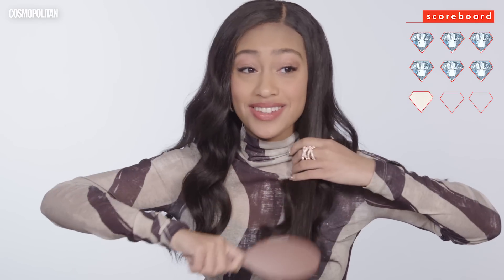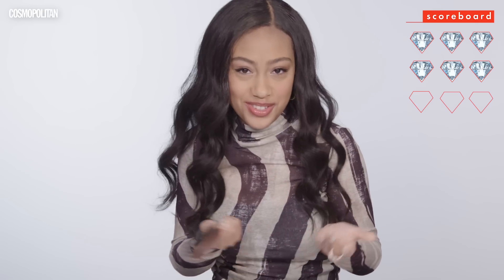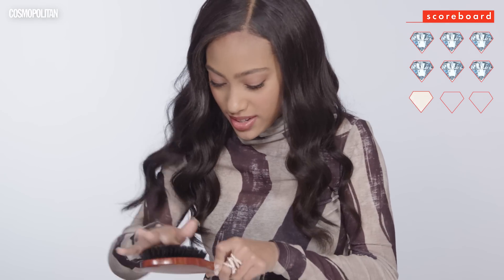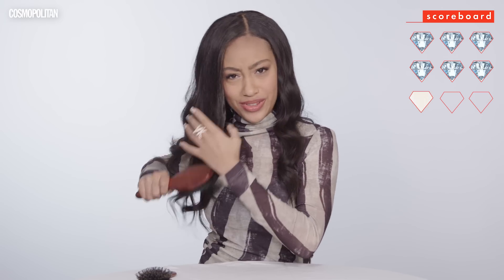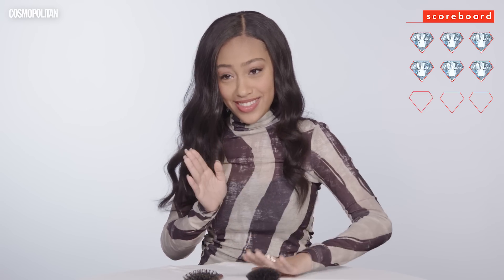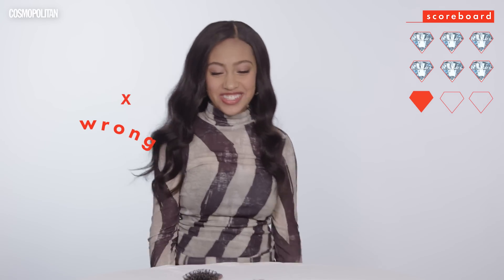I'm gonna try it out. This one works really nice, I would use this on a daily basis. It feels good, it doesn't feel cheap, it works well. I'm gonna try this one. This one feels really nice — it's softer and I feel like it gets the job done a little bit faster. It's very smooth, I like this one a lot. This is hard. I feel like this could go either way. I'm gonna say that this is the more expensive one. No! It's okay, you win some and you lose some.